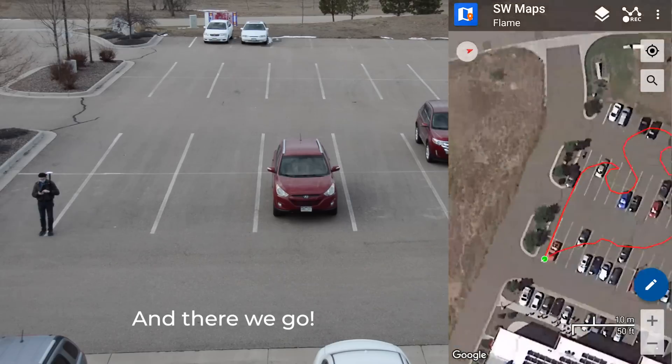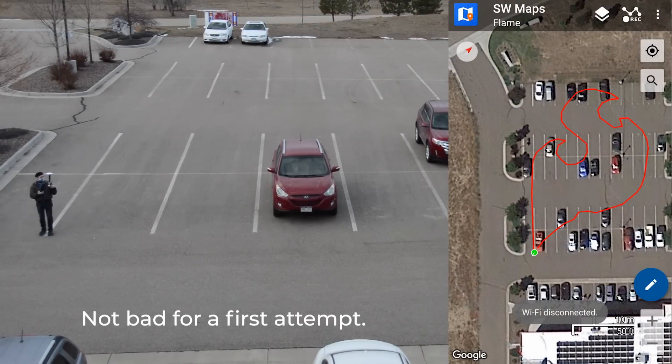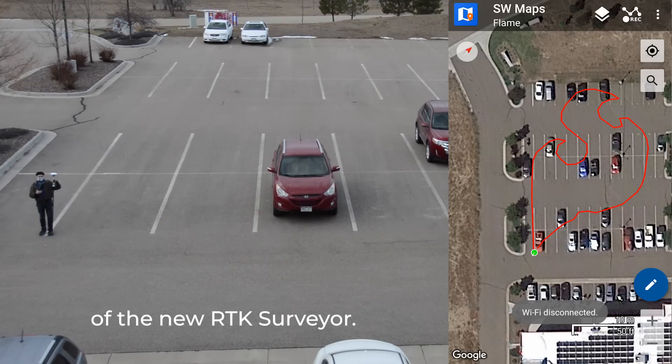And there we go — not bad for a first attempt! There's a good look at the accuracy of the new RTK Surveyor.